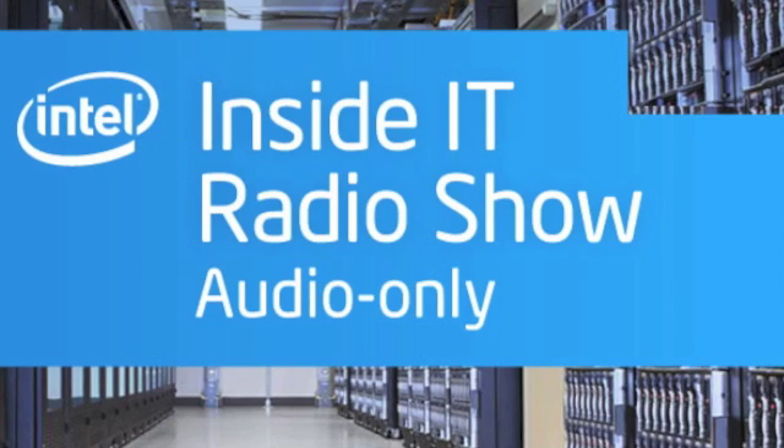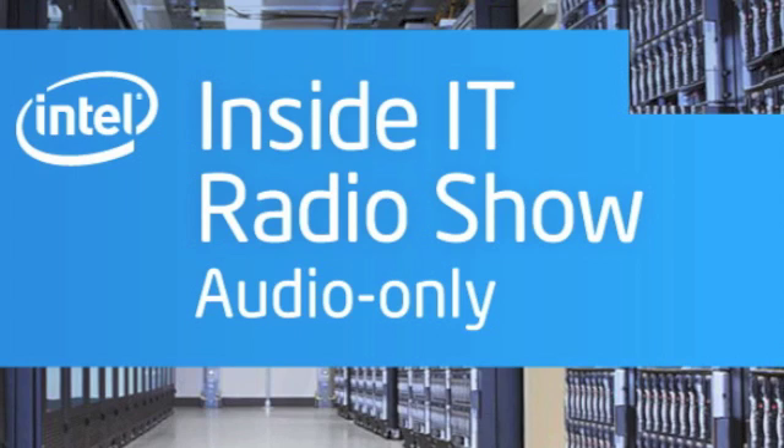That does it for this podcast, a look at security by design from the floor of the RSA Conference. If you'd like to know more about security or anything IT-related, go to www.intel.com/IT. While you're there, you can sign up for the Intel IT Center for regular updates on IT topics, third-party research, IT-focused events, and more. For Inside IT, I'm Paul Lancor.